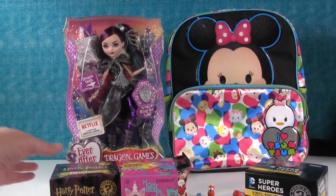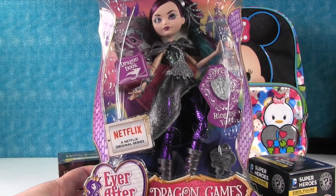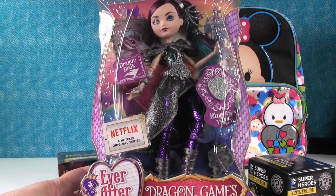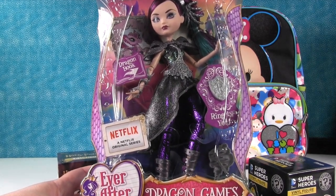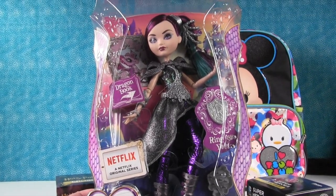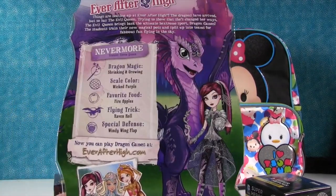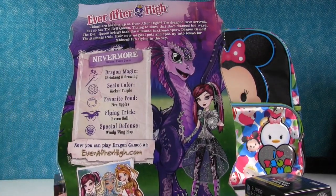Let's go ahead and open the doll first. This is from the Dragon Games Collection and this is Raven Queen — she looks so awesome. I want her hair — it's purple and blue. And there's the back, there she is with her dragon.